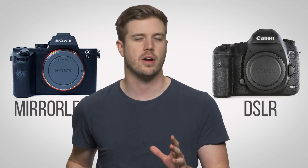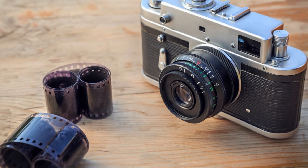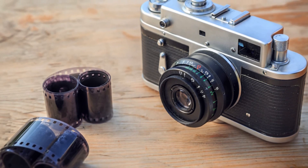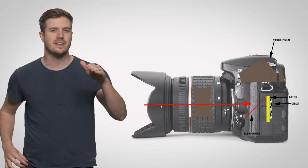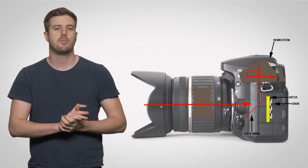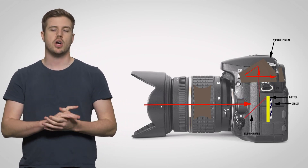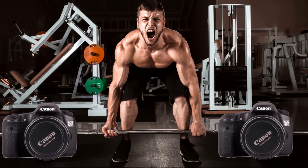DSLR systems are a lot bigger because they use the same design for the most part as a traditional 35 millimeter film camera that your parents might have used. There's a dedicated area inside the body where a mirror reflects the light to the viewfinder. This mirror then flips up when you press the shutter, exposing the image onto the sensor. This setup is considered robust by many because it's worked for a long time, but it also adds to the overall weight and size.